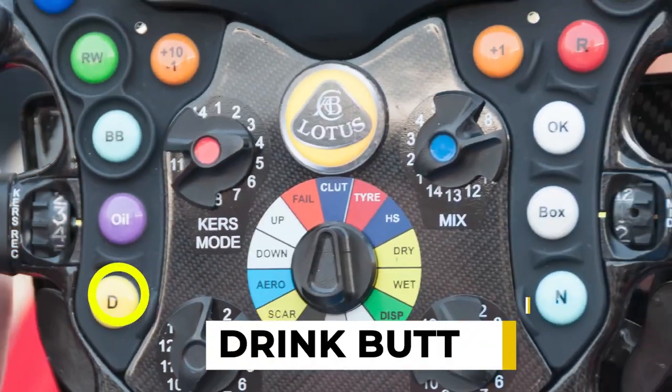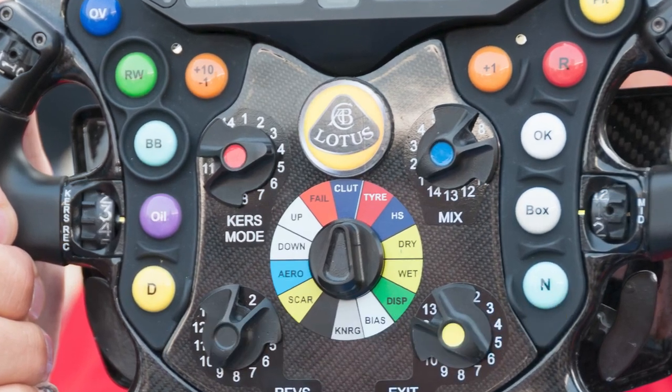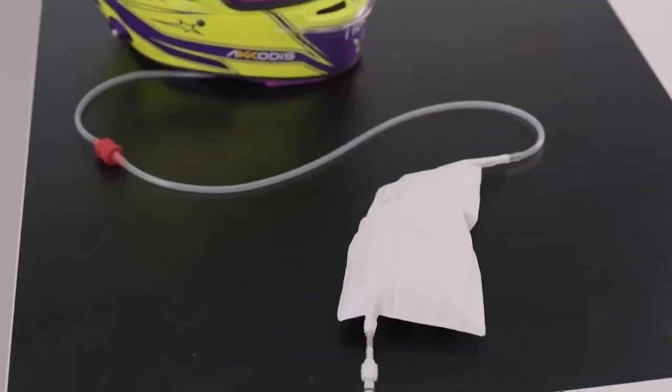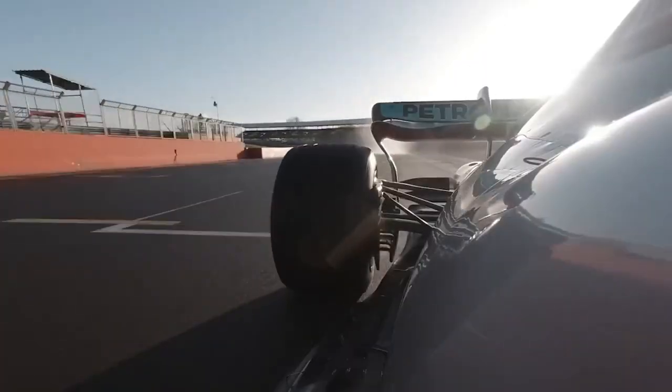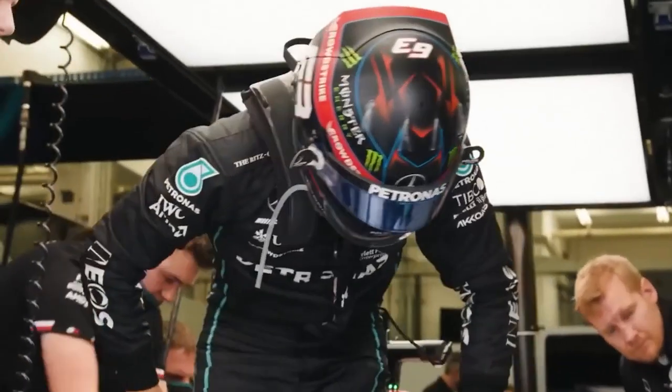Drink button. F1 drivers can lose up to 5 to 7 pounds of water during a race. The drink button activates a system that pumps fluid directly into the driver's mouth, helping them stay hydrated.